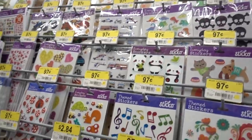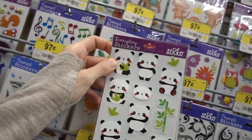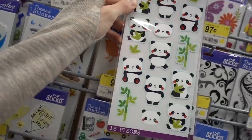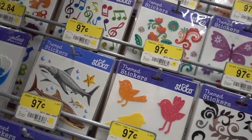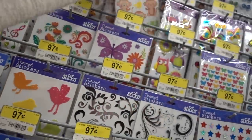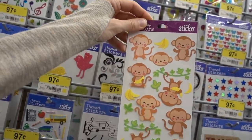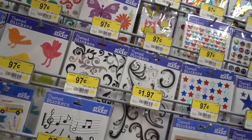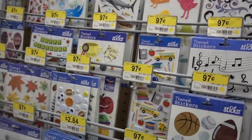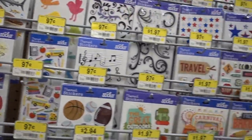Walmart has some cute stickers - look at these little pandas! It comes with a lot for 97 cents. There's a cute little monkey, and a cute car - good for a baby shower. She loves stickers and used to collect them as a kid, never using them - just holding on to them.